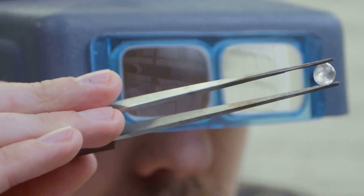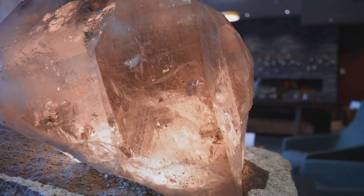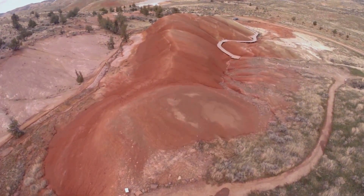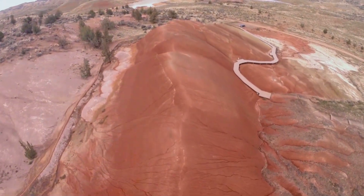First off, what makes the Oregon Sunstone so special? Unlike other sunstones found around the world, Oregon Sunstones are uniquely known for their copper inclusions. These inclusions give the gem its stunning array of colors, from pale yellow to vibrant red and even a sparkling green.